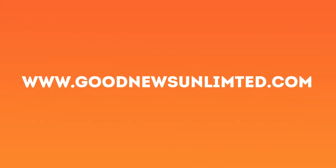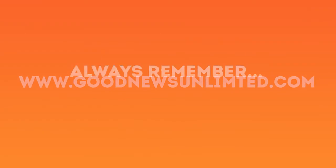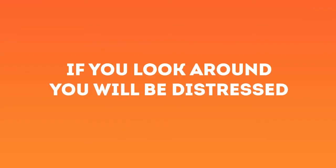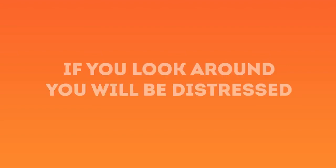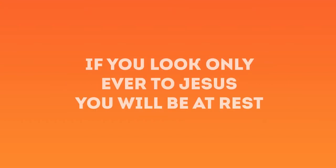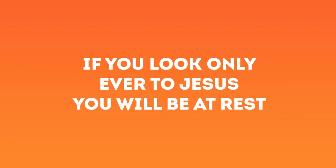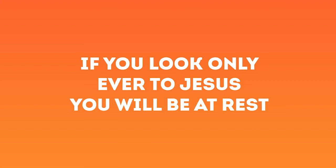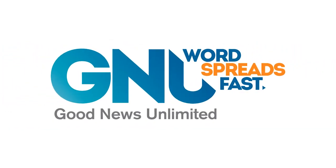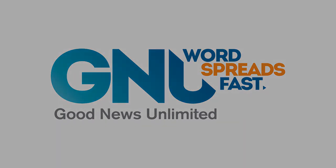God's creation can help you understand God's word in a whole new way. Go to goodnewsunlimited.com — you can sign up there to get your free devotional delivered to you each day. This program has been paid for by the partners and friends of Good News Unlimited.